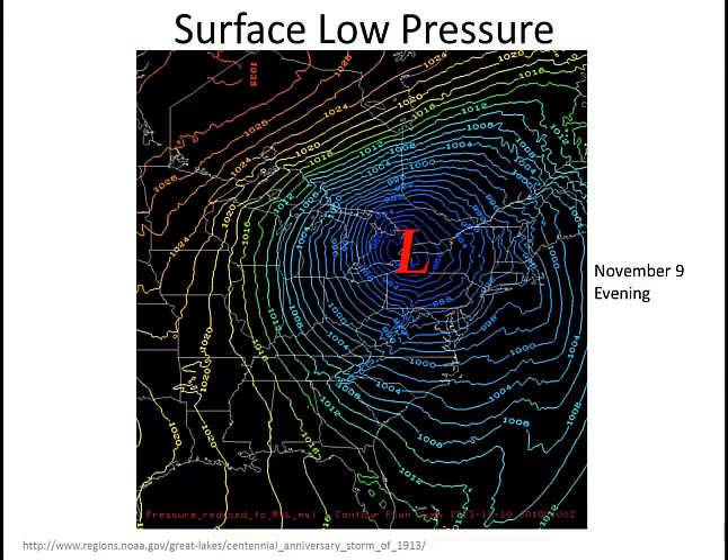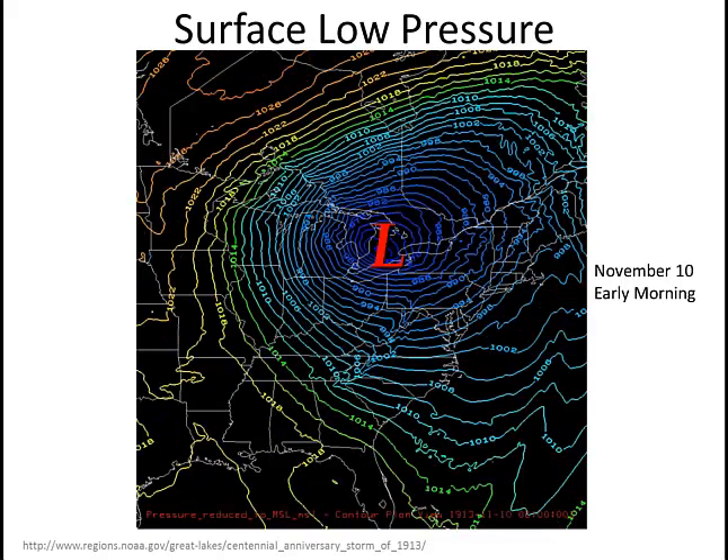This was when the most intensification was happening — things were changing rapidly — and unfortunately most of the ships began to have their problems on Lake Huron especially, as waves really began to develop in the strong winds occurring across Lake Huron. By the overnight hours, early morning on November 10th, the storm reaches its peak intensity, with winds gusting up to 90 miles an hour across much of the Great Lakes region.